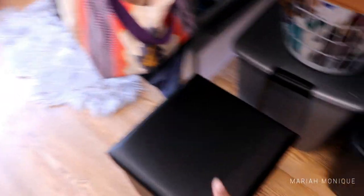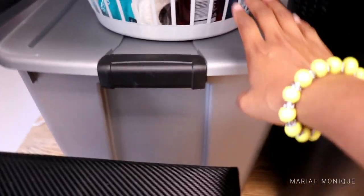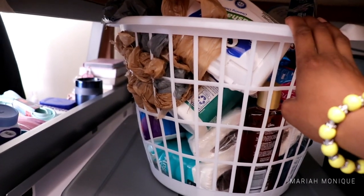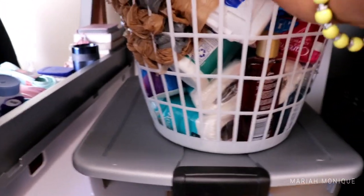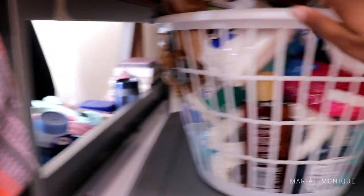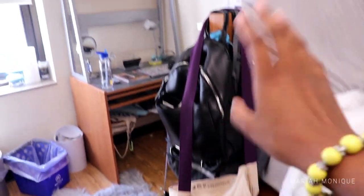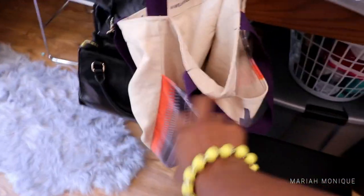I have this ottoman that I use to step onto my bed, and then I have canvases in here. This was given to me by someone my mom works with, so it's just filled with stuff. On the end of my bed I have bags I use on a daily basis — this is my everyday bag, this one I use when I'm taking a shower, and my purse.